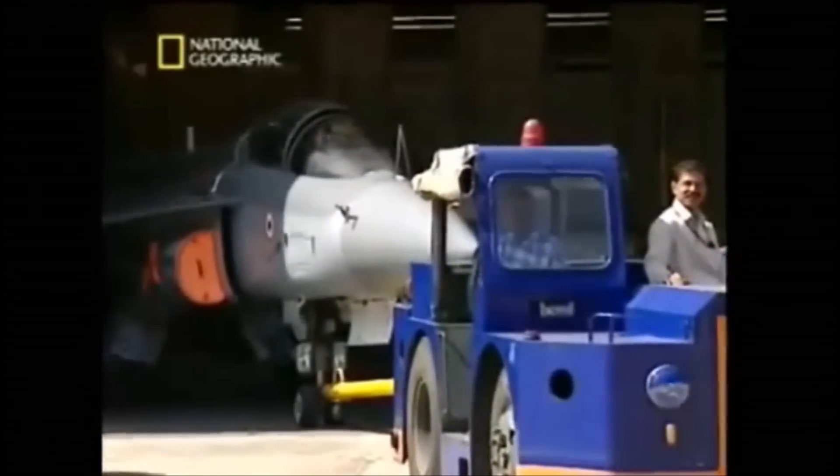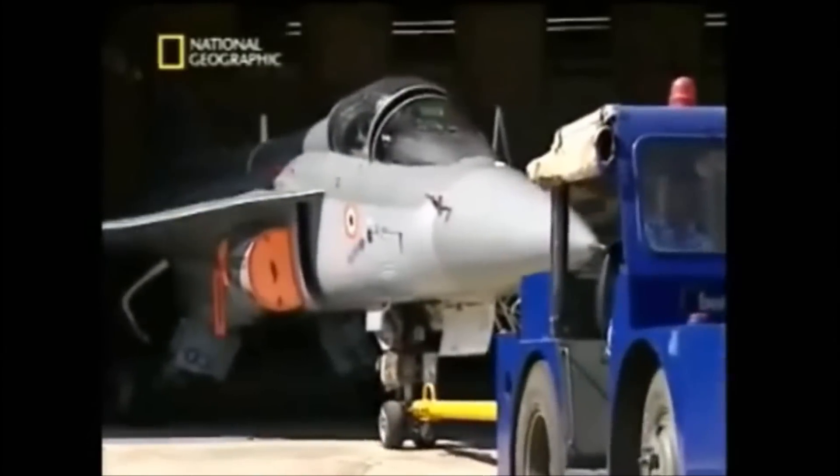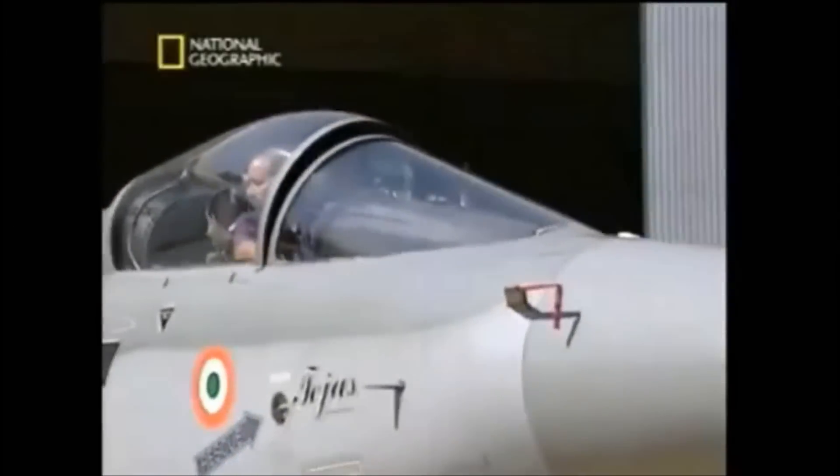All the R&D, all the innovation, all the effort — the result: an awesome machine, almost ready for active service.